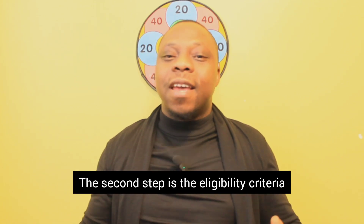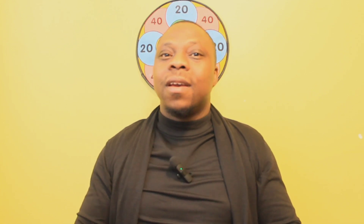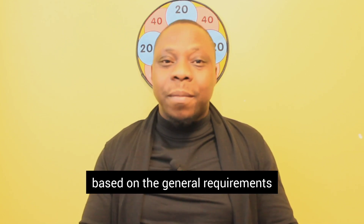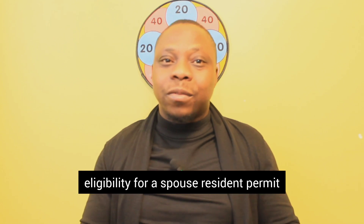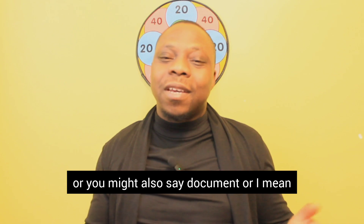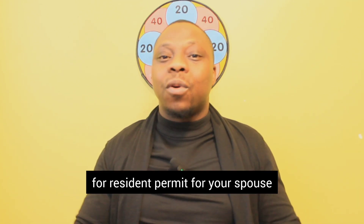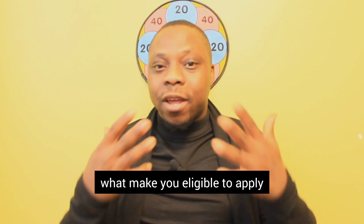The second step is the eligibility criteria. Eligibility criteria for resident permits in Estonia for spouses may have evolved; however, based on the general requirements, eligibility for a spouse resident permit typically includes the following — what makes you eligible to apply for a resident permit for your spouse.